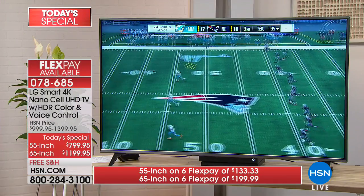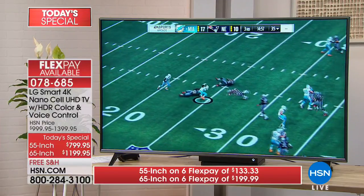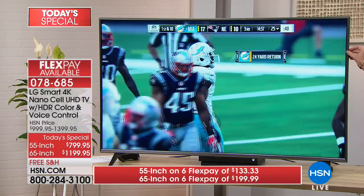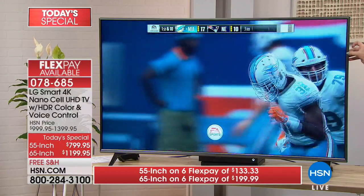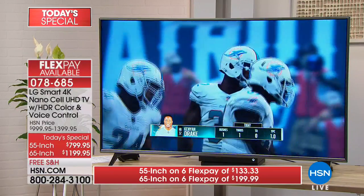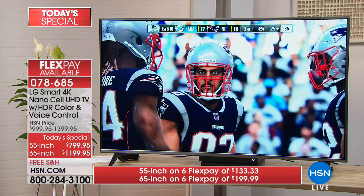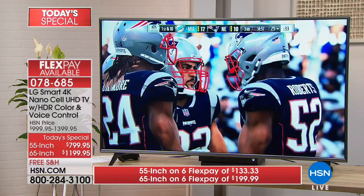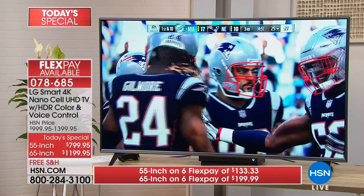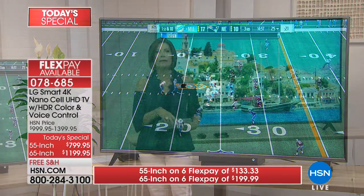It is this seamless, beautiful picture that is so creamy, so beautiful. Then you add a billion colors of color saturation, the intensity, and the fact that you're getting wall-to-wall picture. The bezel on this is tiny — maybe a quarter to half an inch. You put it on your wall and it becomes like a beautiful living piece of artwork. $799.95 for the 55 inch — on flex payment, $133.33. If you want to bump up and do the 65 inch, you'll end up paying about $60 more per month on your flex payment.